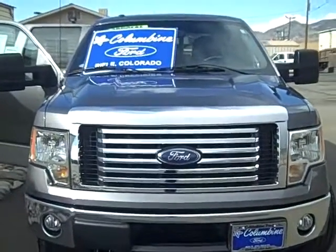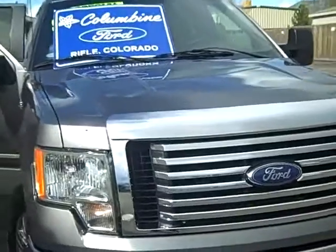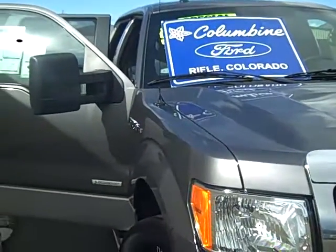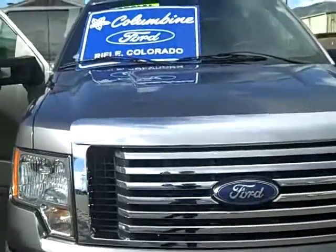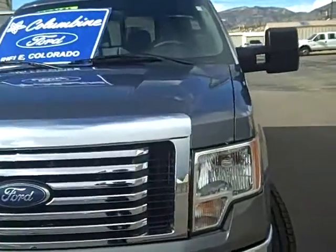Hi and welcome to Columbine Ford in Rifle, Colorado. Thanks for taking your time to watch our video today. This is a brand new 2011 Ford F-150. It is an EcoBoost with a 3.5 liter V6 engine. This is the XLT series — it's a 4x4 SuperCrew and this nice truck has a 145 inch wheelbase.